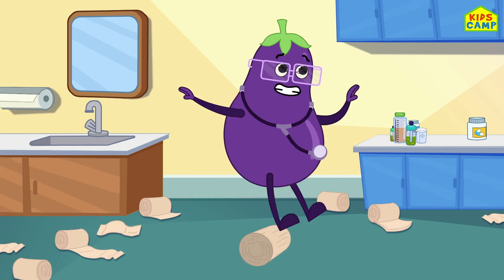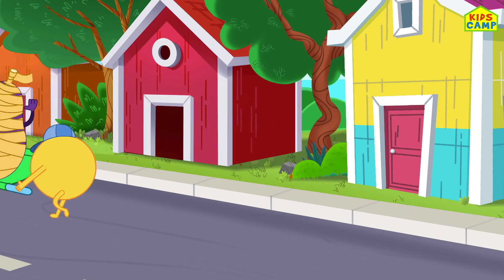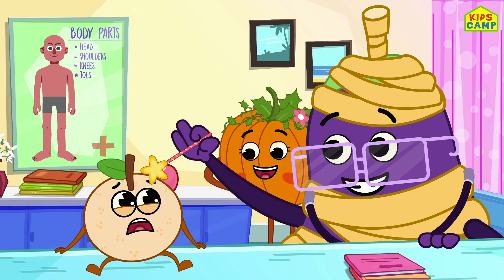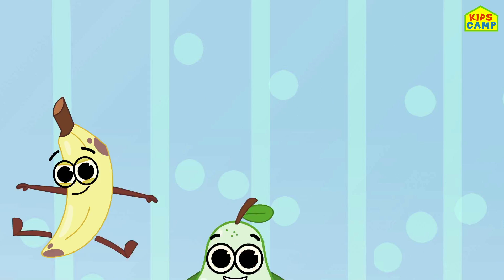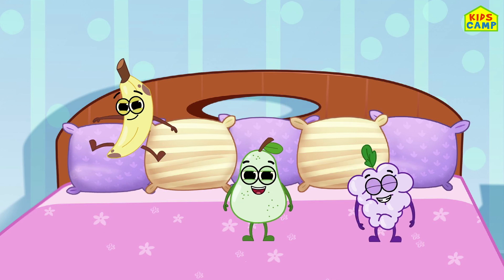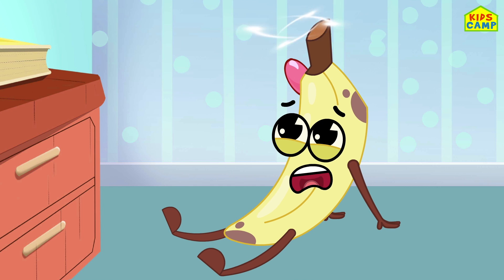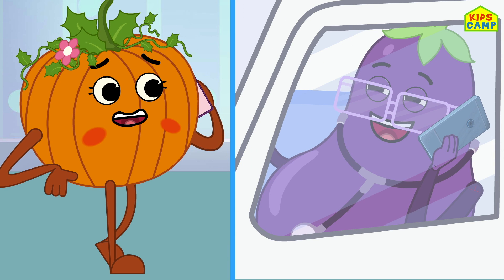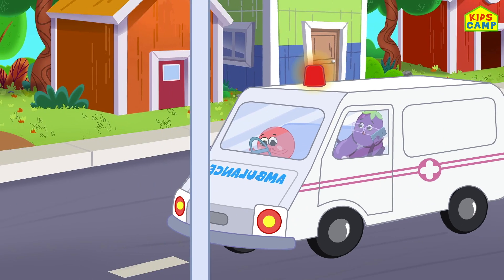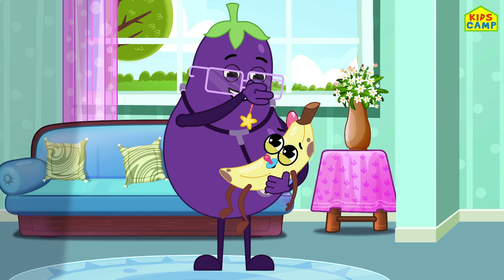Pumpkin called a doctor who came with a bandage. Abracadabra, now you're orange! Three cute fruits jumping on the bed. Banana fell off and bumped his head. Pumpkin called a doctor who said hello. Abracadabra, now you're yellow!